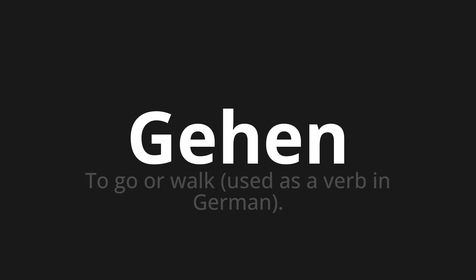Welcome to How to Pronounce. In today's video, we'll be focusing on a new word that you might find challenging or intriguing. So let's dive into today's word, which means to go or walk, used as a verb in German.